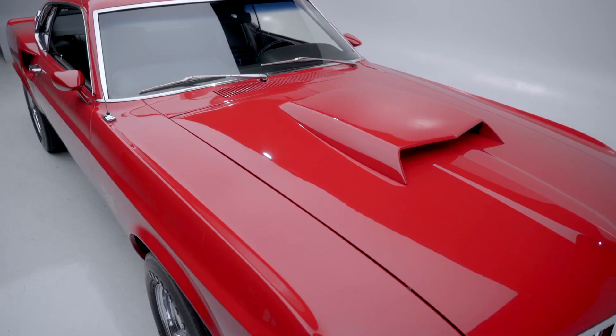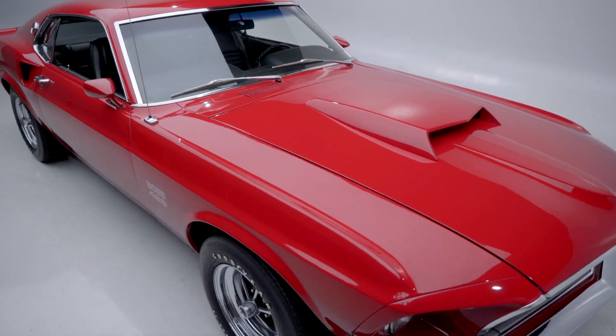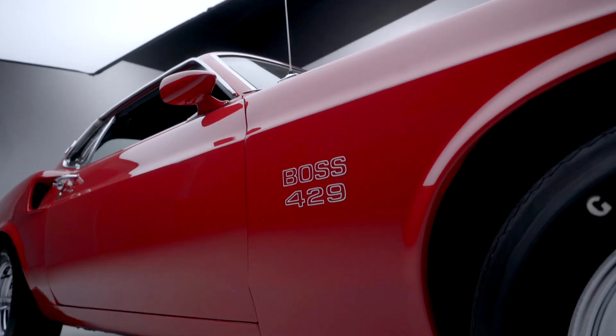This car is one of the first 150 cars that has the S-code motor in it, which makes it even rarer.